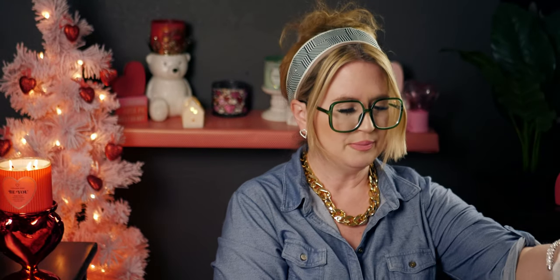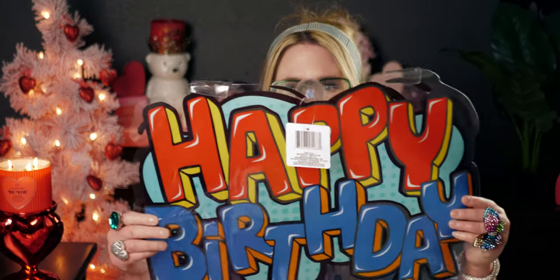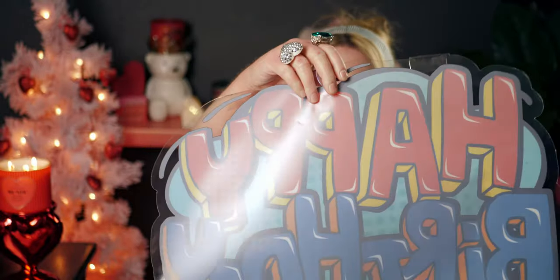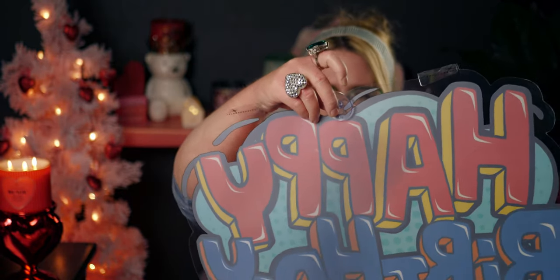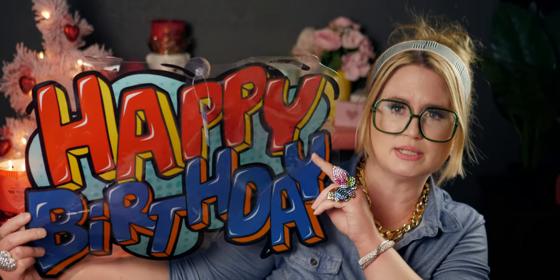The next items I got — I'm so excited about these. These signs were so cool. This one says 'Happy Birthday' and I found it over with the gift bags in the party section at the back of the store. They're transparent with a suction cup so you can stick them to your window. The colors are so vibrant — I think it is so cool for birthday parties, and it's reusable because of that suction cup. I had never seen anything like this at Dollar Tree before, so I scooped it up.